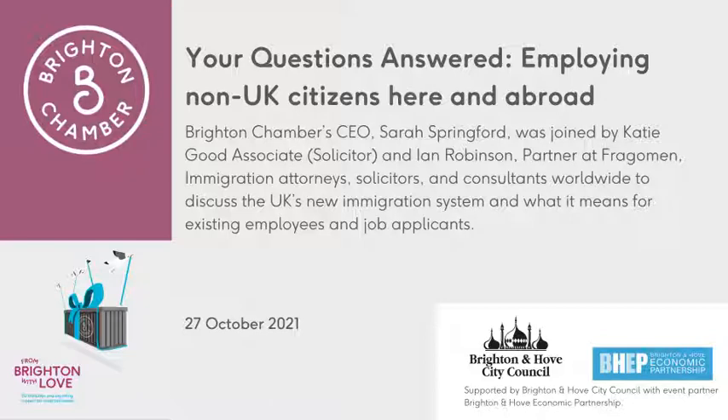I'm delighted today to be joined by Ian Robinson, partner at Fragomen, immigration attorneys, solicitors and consultants worldwide. Katie is an expert in UK immigration on all things other than asylum policy. Katie can help you with your own immigration status or to get your business to a position where you can sponsor and employ skilled workers from overseas. Ian is a partner and works with Katie on UK immigration. He also manages client accounts that operate almost everywhere else in the world. The UK immigration system is now in place and employers are getting to grips with what it means for existing employees and job applications. The aim of this session is to help you understand what is needed for both groups and how you can navigate the process and meet the needs of your business or organisation.